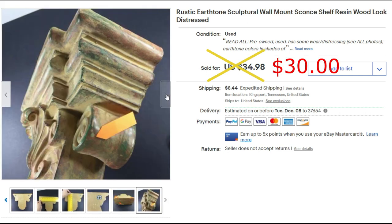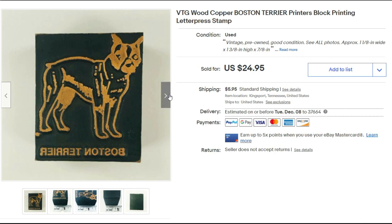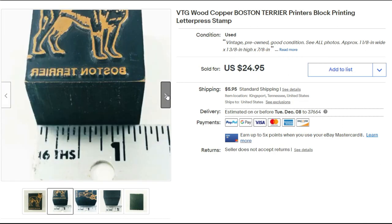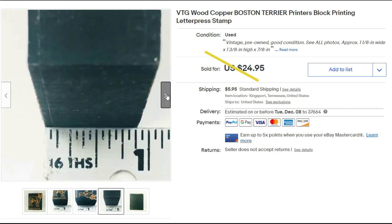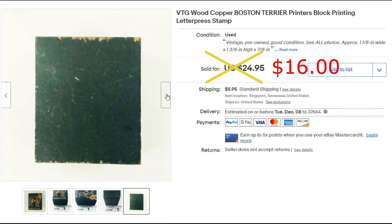Here's another stamp that sold from my bag that I paid only ten dollars for — I think I had maybe 18 to 20 stamps in the bag. This one is wood and copper, a Boston Terrier, and it sold for $16 plus shipping.